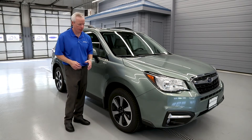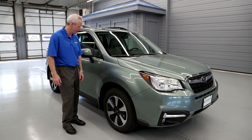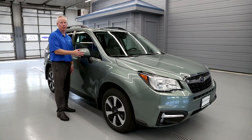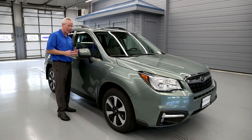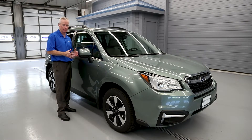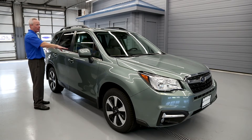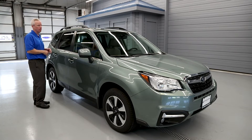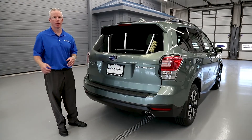The Subaru Forester Limited features standard six-spoke 17-inch aluminum alloy wheels, power color-keyed breakaway side mirrors with standard blind spot detection, color-keyed door handles, and chrome accent trim around the windows.